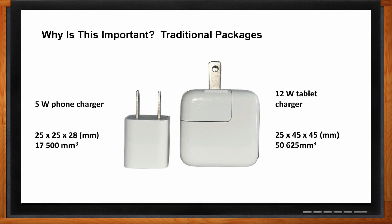Here is an example of battery chargers using traditional packaging. The 5-watt phone charger is 25 by 25 by 28 millimeters, for a total volume of 17,500 millimeters cubed. The 12-watt tablet charger is 25 by 45 by 45 millimeters, for a total volume of 50,625 millimeters cubed. By introducing improved packages, we'll be able to put more power into a smaller space.